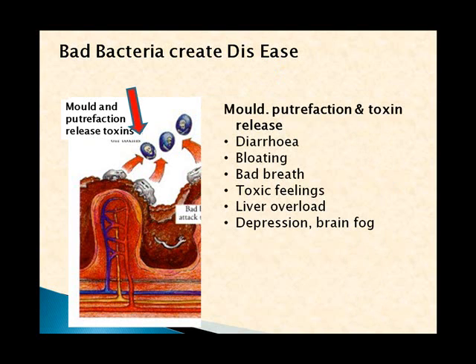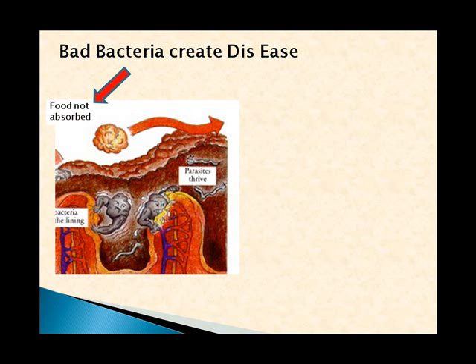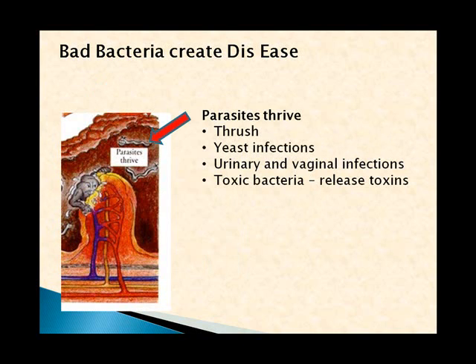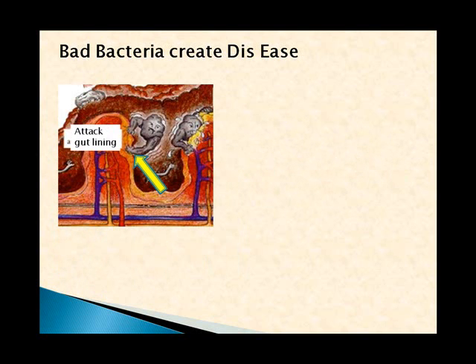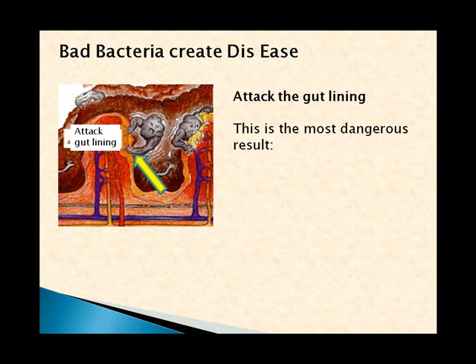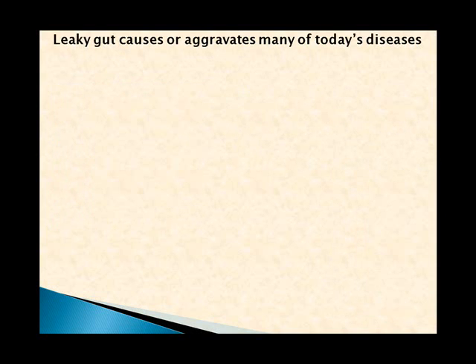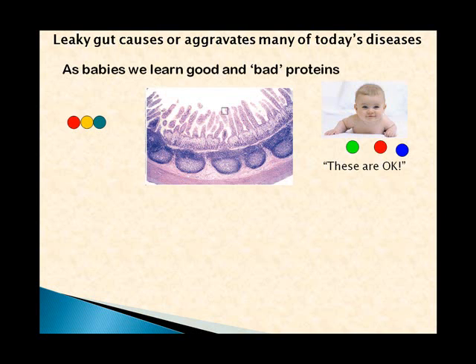Bad bacteria produce molds and putrefaction, stop food from being absorbed, encourage parasites to thrive, and attack the gut lining. Mold and putrefaction releases toxins causing diarrhea, bloating, bad breath, and a toxic feeling. More importantly, those toxins are absorbed into the body and the liver has to detoxify them, causing liver overload and potentially depression and brain fog. Food not being absorbed leads to malnutrition with vitamin deficiencies, weight loss, and lack of energy. Parasites can cause thrush, yeast infections, and urinary and vaginal infections.